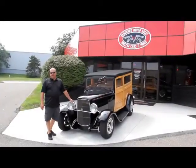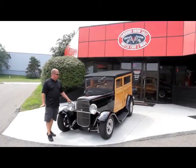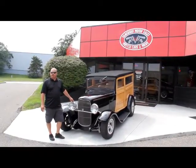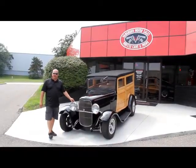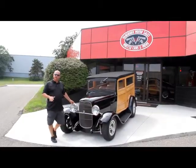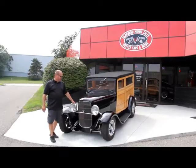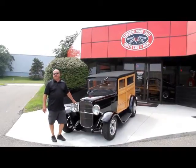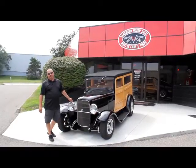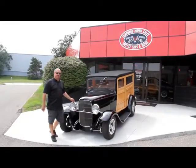We're out here with this Woody now — 1930 Ford Woody. This thing is gorgeous, ready for a surfboard on top and hit the beach. If you're catching us on YouTube, go to our website at VanguardMotorSales.com. We're going to take about 100 pictures of this car and show you everything you need to know to make a good decision on your Woody purchase. Also, download the seven deadliest mistakes to buying a muscle car online at ClassicCarBuyingSecrets.com.